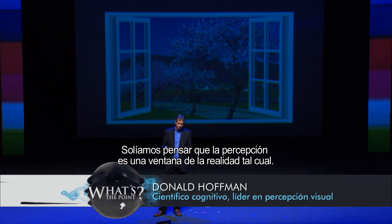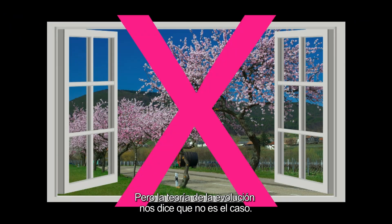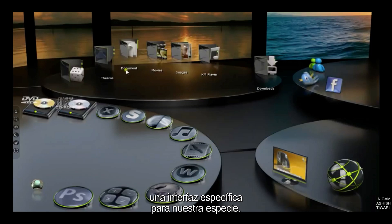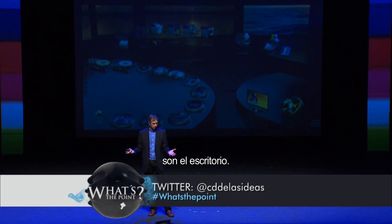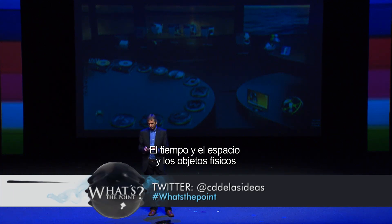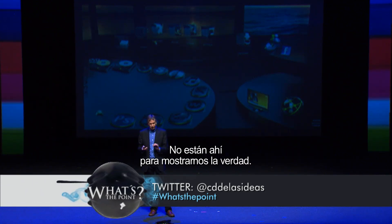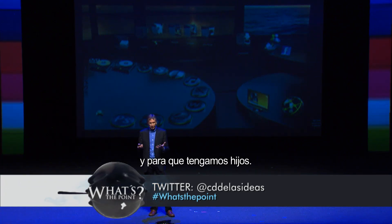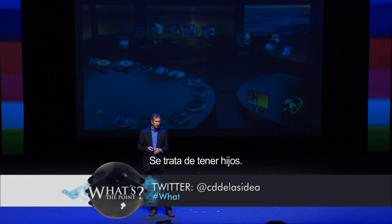We typically think that perception is a window on reality as it is. But the theory of evolution tells us that's not the case. Evolution says perception is not a window on reality as it is. Instead, we should think of our perceptual systems as giving us a species-specific desktop interface. Space and time as we perceive them are the desktop. Physical objects are the icons on the desktop. Space and time and physical objects are our species-specific adaptation — not there to show us the truth, but there to keep us alive and to have kids. In short, perception is not about seeing truth. It's about having kids.